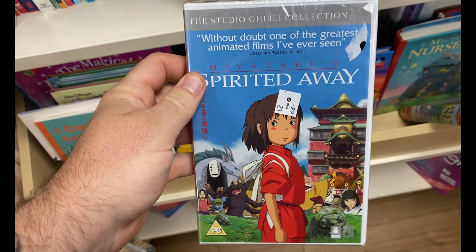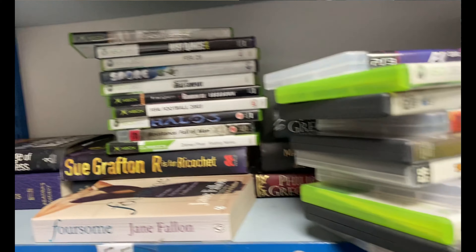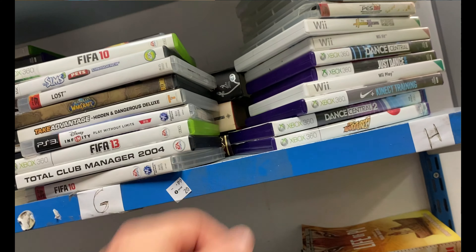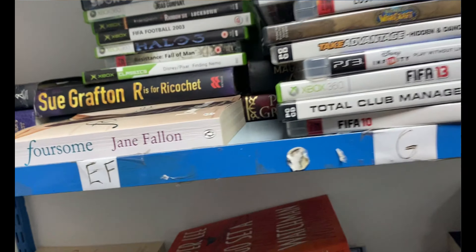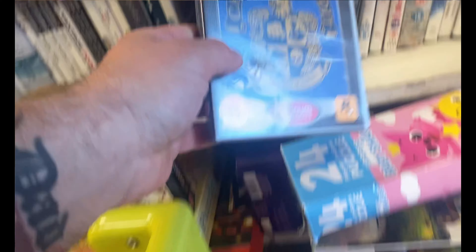Also saw this DVD, brand new and sealed - it's always better to pick things up sealed. I've sold this a couple of times already, so for 99p I was going to pick it up. Then they let me out the back - this place lets me out the back quite often; they don't put their games on the shelf. I had a little flick through, good stack of games but nothing of note really. I think I picked one game up, about £1 to £2 depending on who's at the till. I don't like taking a big stack and then putting them back when the price isn't right.